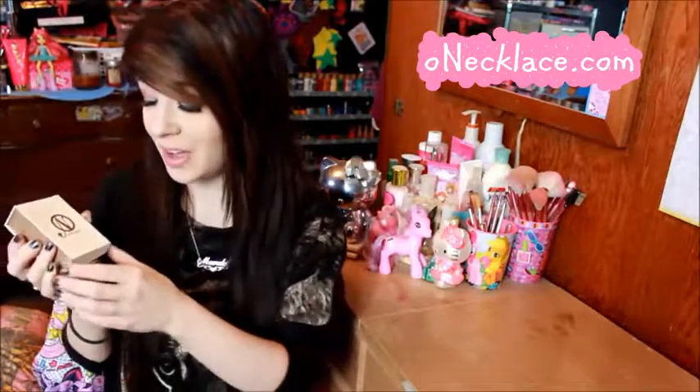OhNecklace.com — I believe it is very gorgeous and I wouldn't talk to you guys about something I didn't love. As for prices, it is real gold and real sterling silver so it's a little on the higher end, but if you're looking for something special — maybe for Mother's Day, your mom, your sister's birthday, or just to spoil yourself — you can definitely head on over to OhNecklace.com.